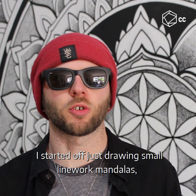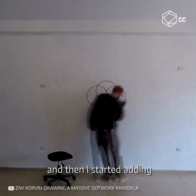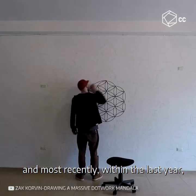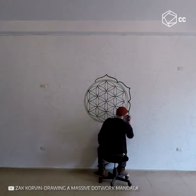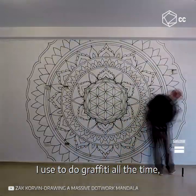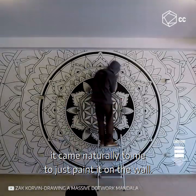I started off just drawing small line work mandalas. And then I started adding shading to them using pointillism, dotwork. And most recently within the last year I've started to transfer them to walls. I've got a bit of a history painting walls — I used to do graffiti all the time so it came naturally to me to just paint it on a wall.